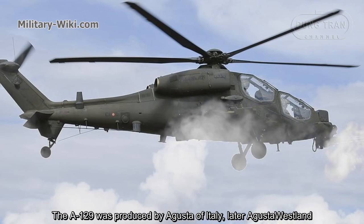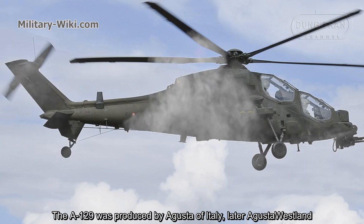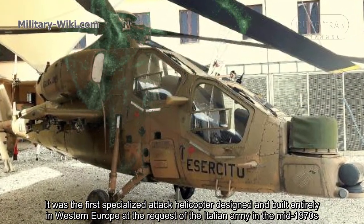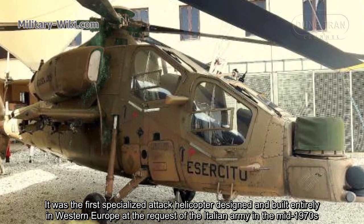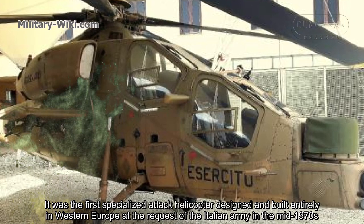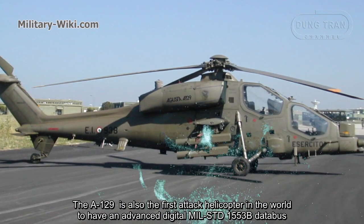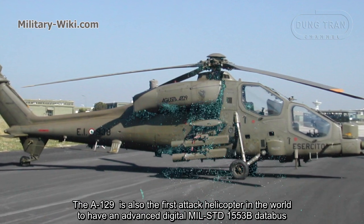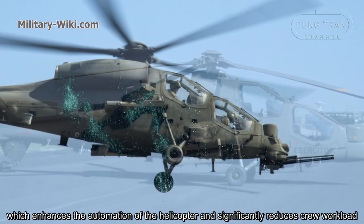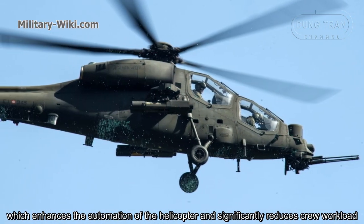The A129 was produced by Augusta of Italy, later Augusta Westland. It was the first specialized attack helicopter designed and built entirely in Western Europe, at the request of the Italian army in the mid-1970s. The A129 is also the first attack helicopter in the world to have an advanced digital MIL-STD-1553B data bus, which enhances the automation of the helicopter and significantly reduces the crew workload.